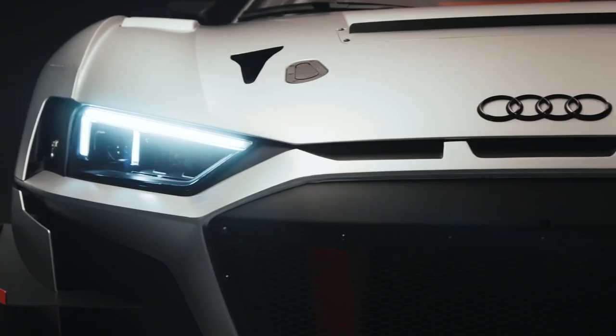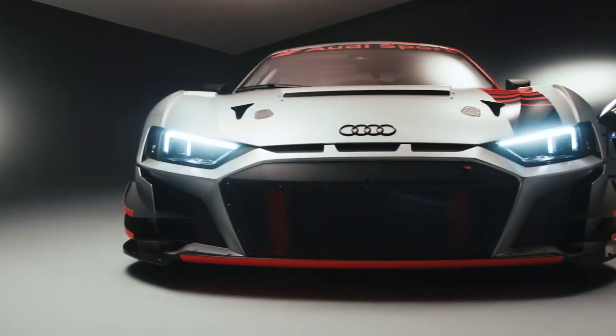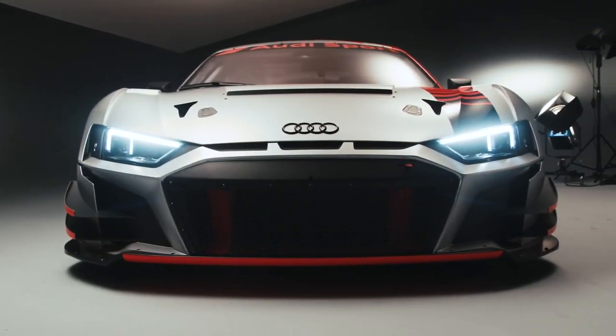If you look into the stunning face of the new Audi R8 LMS, it's not just about the look. We combined it with the new aero platform. We made the car over various driving conditions far more stable and therefore easier to drive.